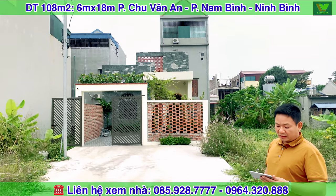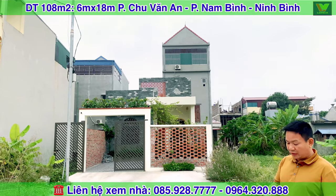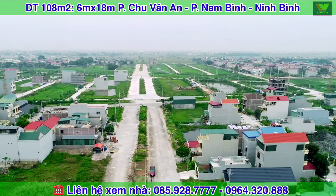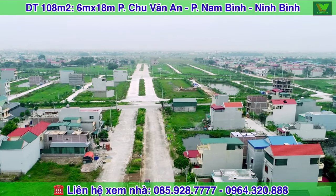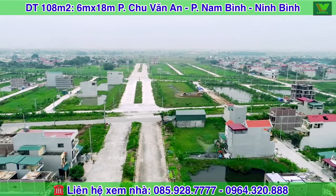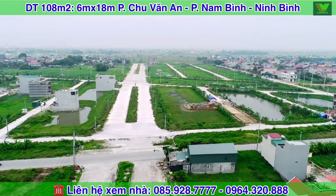Vị trí đang đứng đây là trung tâm của phường Nam Bình. Phía trước đi ra là khu phân lô Bắc Phong 1, Bắc Phong 2 và Bắc Phong 3. Hôm trước chúng tôi có review cho các bạn một mảnh đất tại khu Bắc Phong 3, thì hôm nay là giới thiệu đến các bạn mảnh đất có nhà.